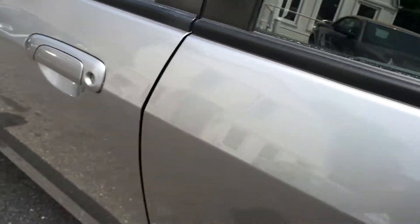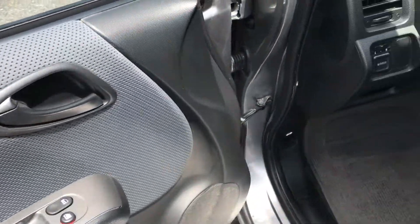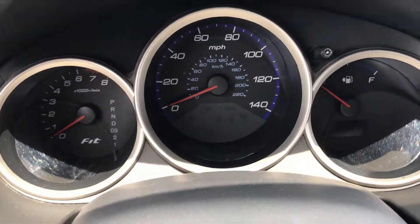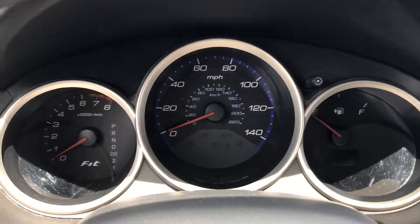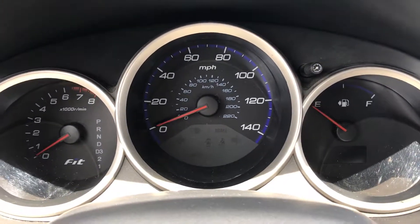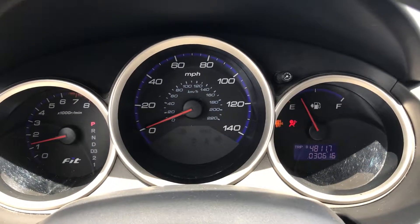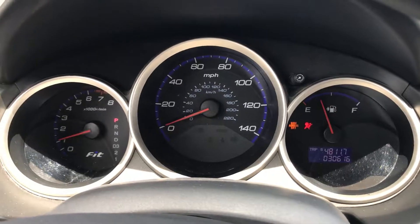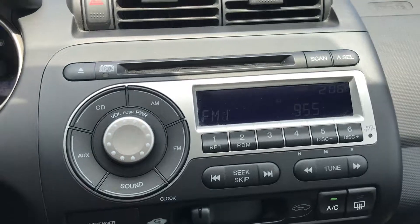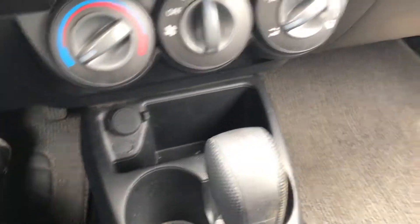Now let's hop in the front and show you what else you're getting. All power options — windows, locks, mirrors. Now what I always do is start the car for you so you can see the lights on the dash turn on, but more importantly you want to make sure they all turn off as well. Standard AM/FM/CD, air conditioning controls, and you can charge up your phone down there.